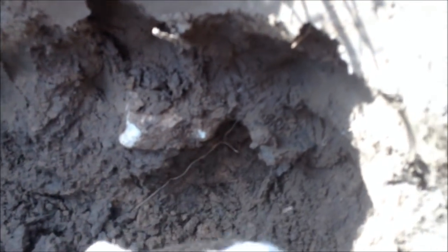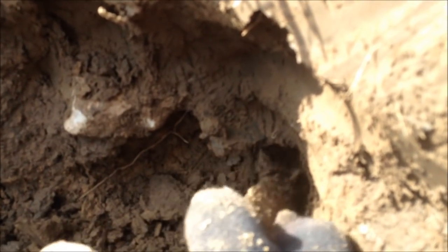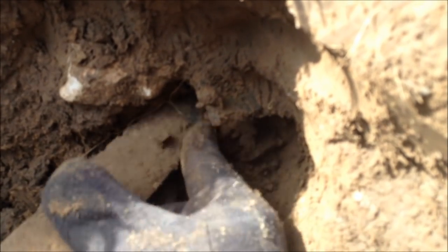Let's see what he's got going on. Yep, there sure is. Alright, piece of pottery. There we go, good deal. There's cord markings on it.